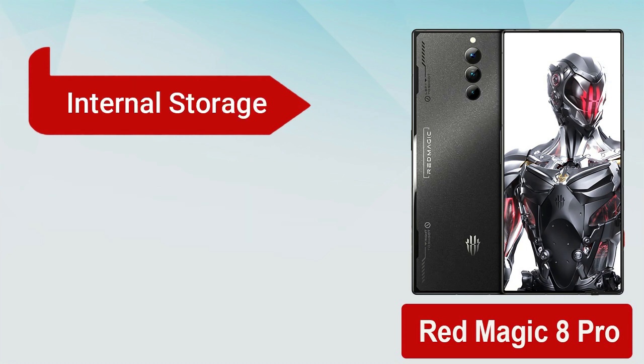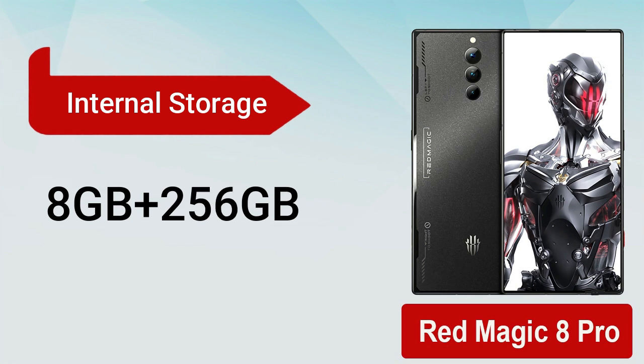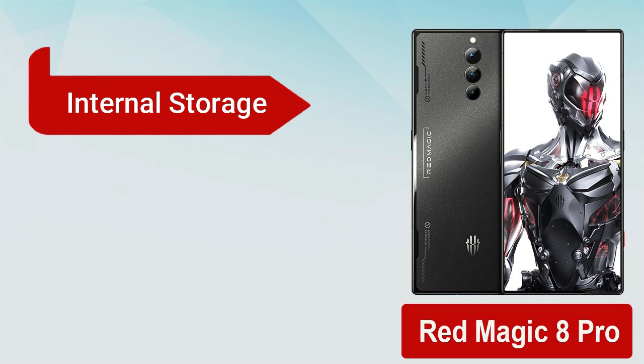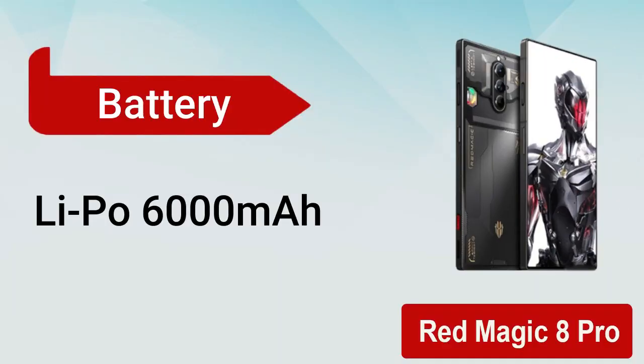It has 8 gigabytes RAM with 128 gigabytes internal storage, 8 gigabytes RAM with 256 gigabytes internal storage, and 12 gigabytes RAM with 256 gigabytes internal storage.